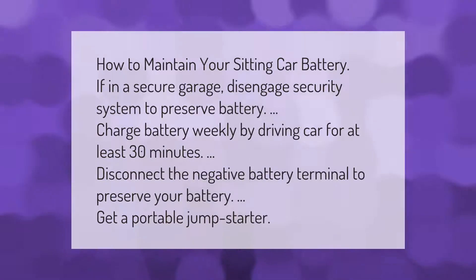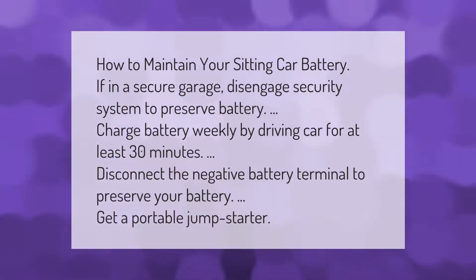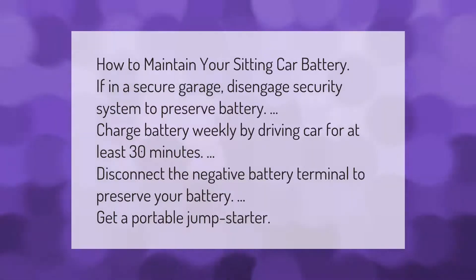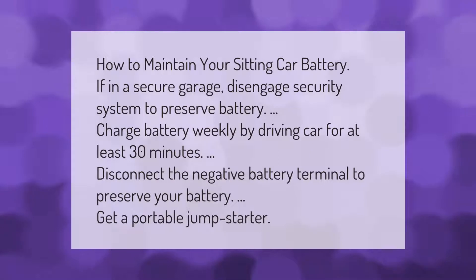How to maintain your sitting car battery: if in a secure garage, disengage the security system to preserve battery charge. Maintain the battery weekly by driving the car for at least 30 minutes. Disconnect the negative battery terminal to preserve your battery.